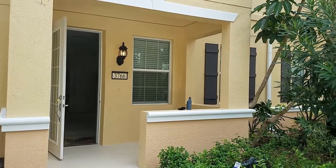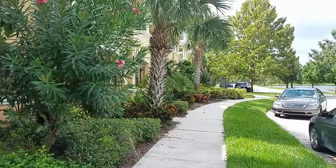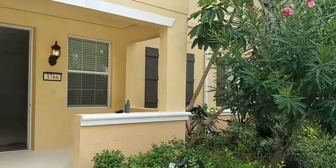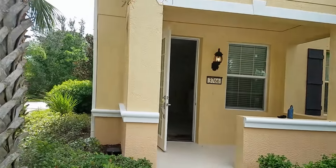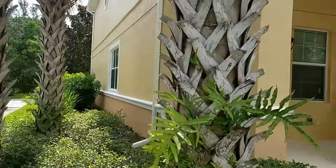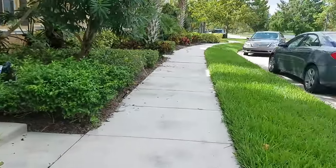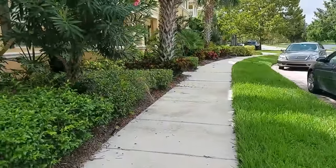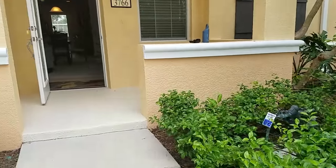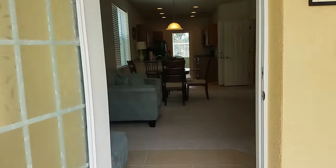We are located at 3766 82nd in San Michelle. These are townhomes — there are six units all attached together. Unit 101 is an end unit, so you do have some extra windows on the side, not too many, but nice amenities in here. It's very well kept in San Michelle. We're located just off University and Tuttle.